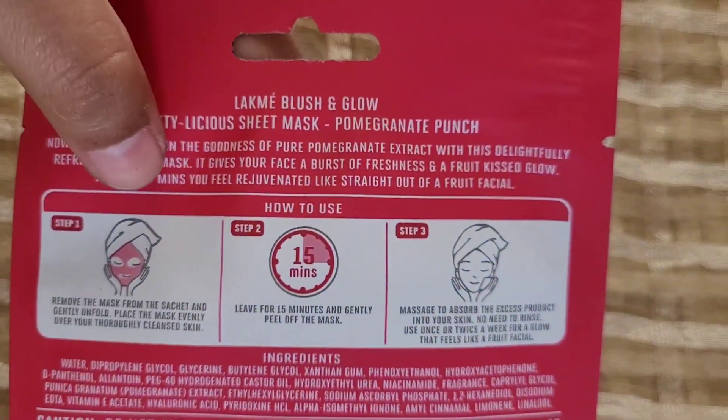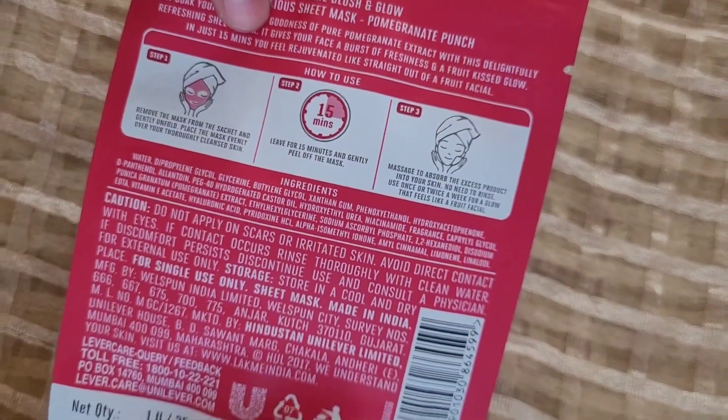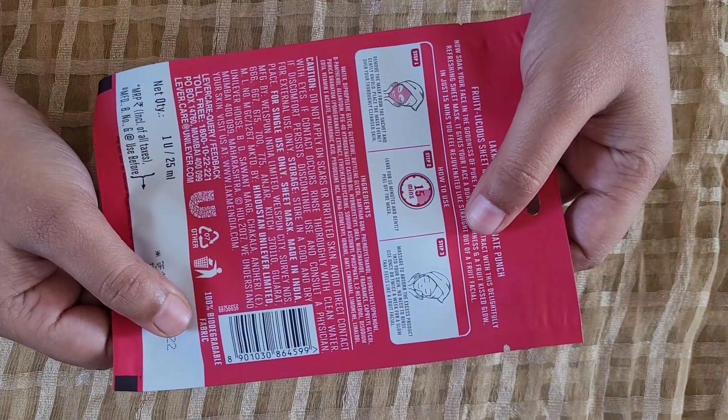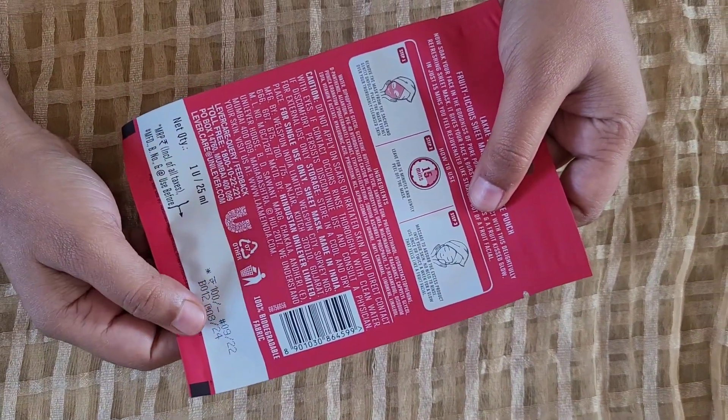To use this product, you have to fold it first in a folded format. It is a 100% biodegradable mask. Leave it on for 15 minutes, then remove the sheet mask and massage your skin. You can then feel the results from this product.